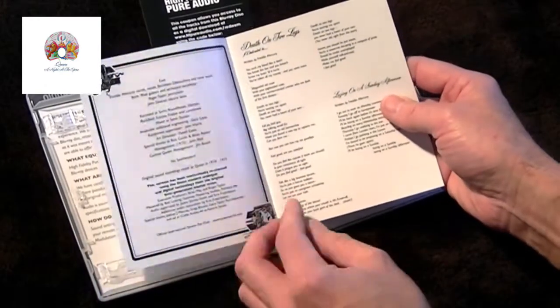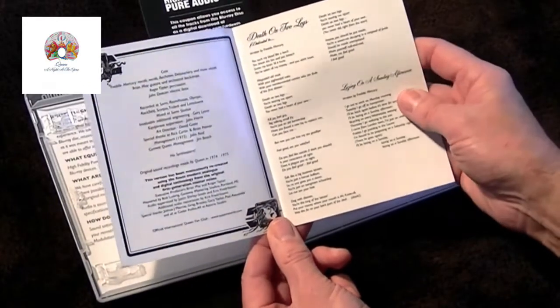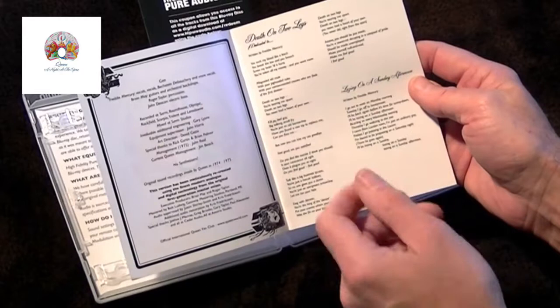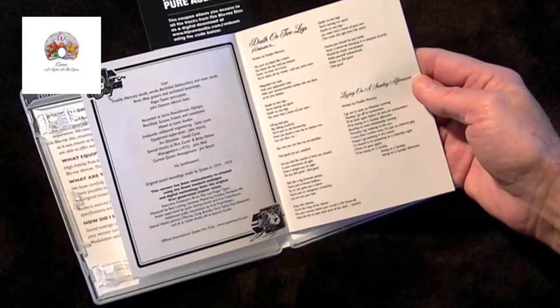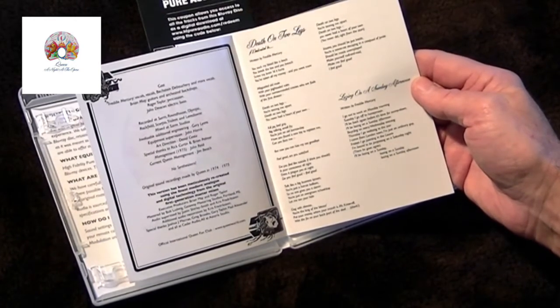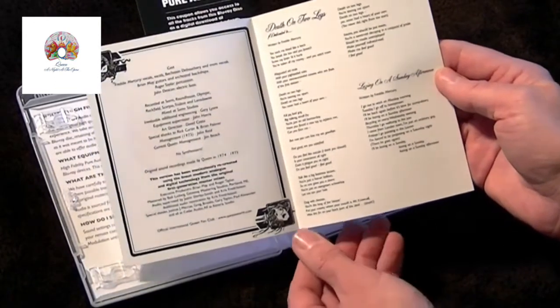Inside the booklet you have the usual lyrics to every song from the album and the credits. It says here this version has been meticulously recreated using the finest modern analogue and digital technology from the original first-generation master mixes.